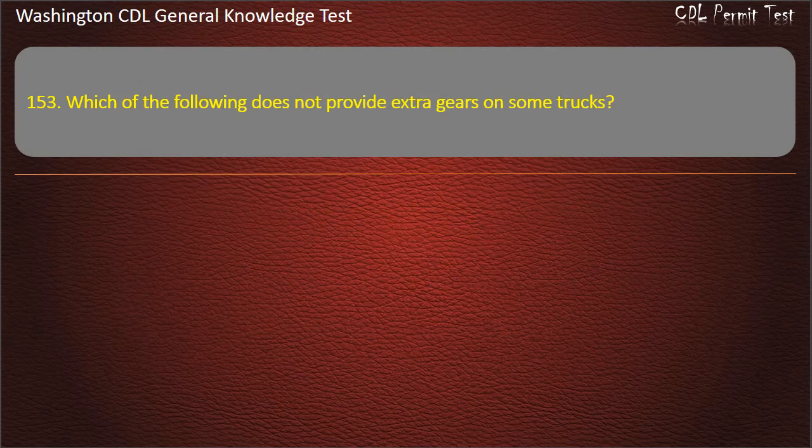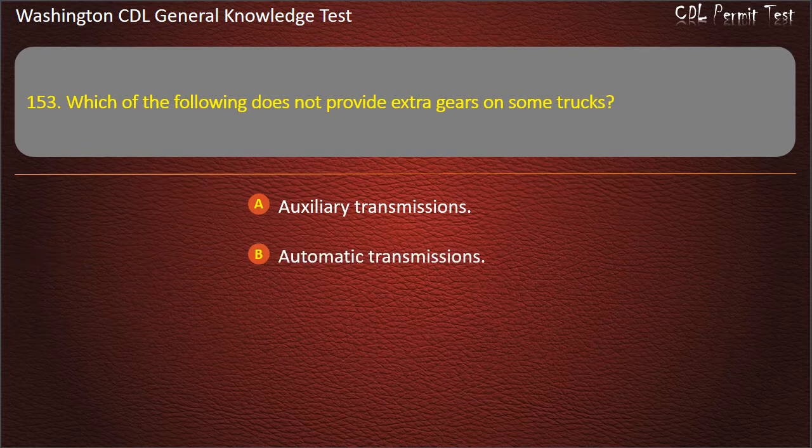Question 153. Which of the following does not provide extra gears on some trucks? Auxiliary transmissions; Automatic transmissions; Multi-speed rear axles. Answer: Automatic transmissions.